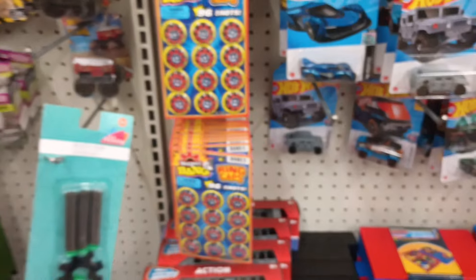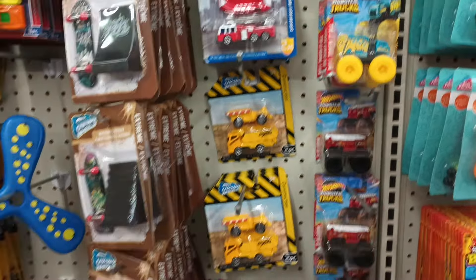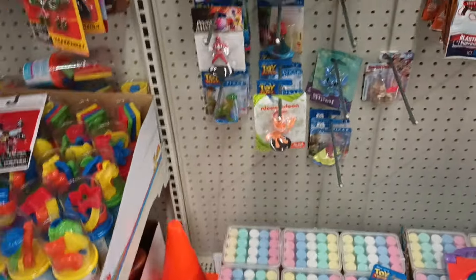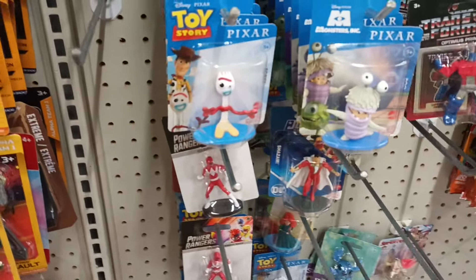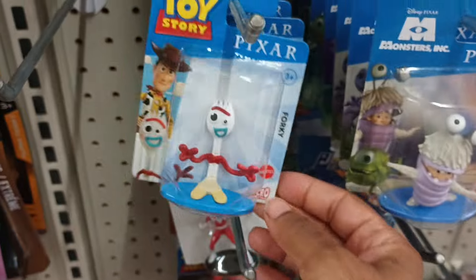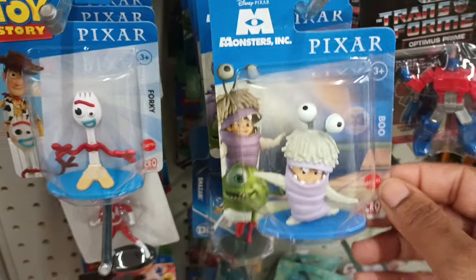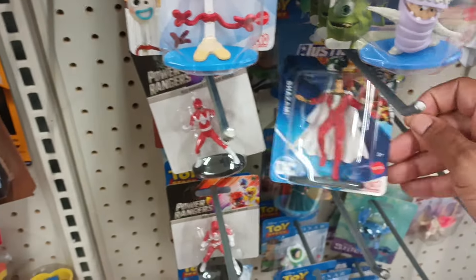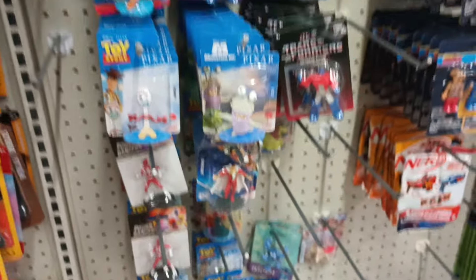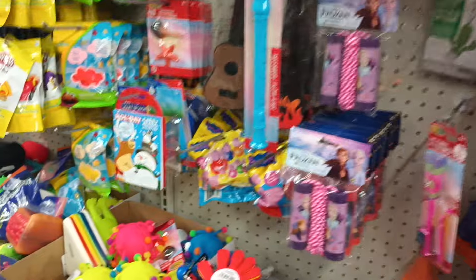I also saw the Baja Bison from 2023 — I like those orange wheels. Over in the toy figurines — look at this: Forky from Toy Story, and Boo from Monsters Inc. Lots of superheroes too — Shazam. A lot of figurines for pretend play for the kiddos.